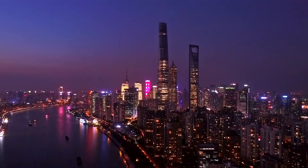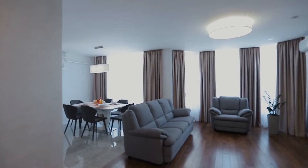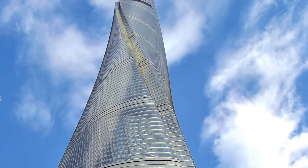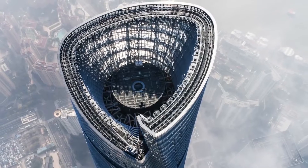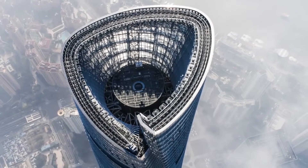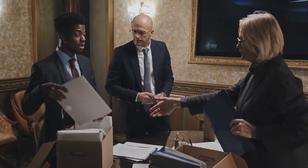The Shanghai Tower is a mixed-use development that includes office space, retail space, hotel rooms, and residential units. It has a total floor area of over 380,000 square meters, making it one of the largest buildings in the world. The building is home to a number of high-profile tenants, including multinational corporations, banks, and law firms.